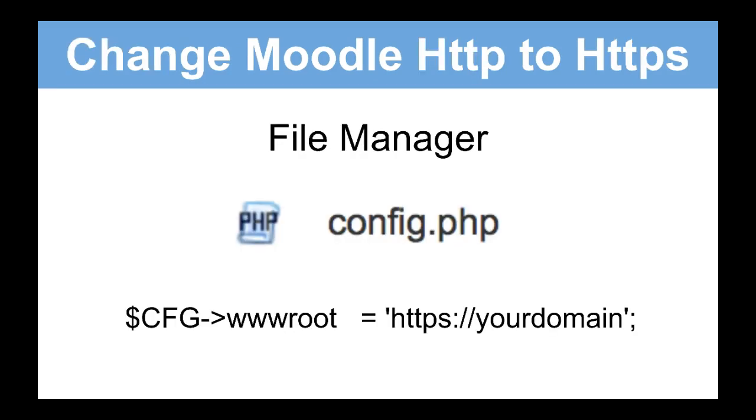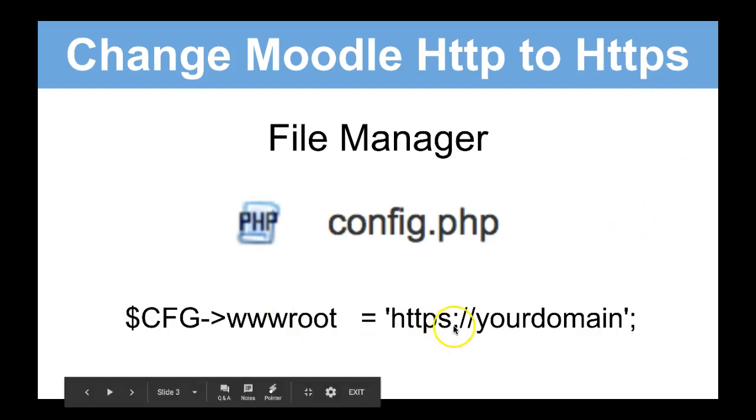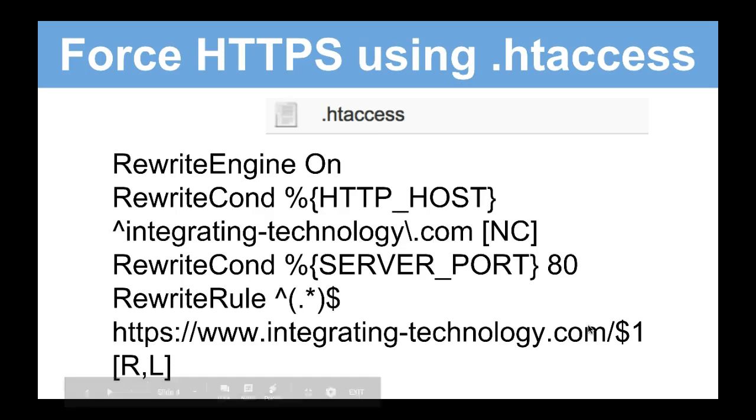This is how it's done. You go into your file manager, whether you're using a cPanel or other panels. You find the phpconfig.php and you look for the following, and you simply change the HTTP to HTTPS and you leave the rest. It's as simple as that.